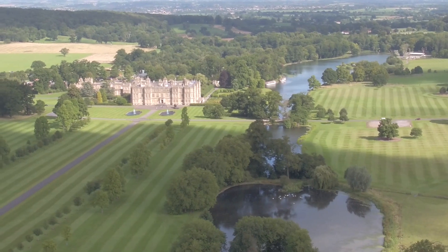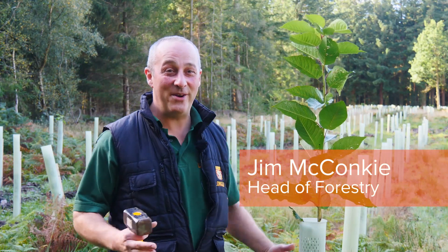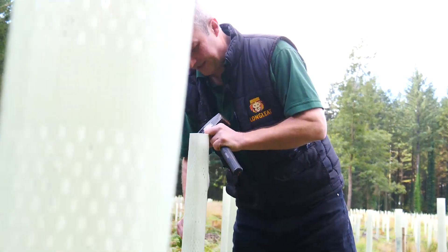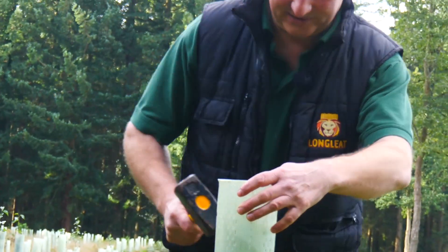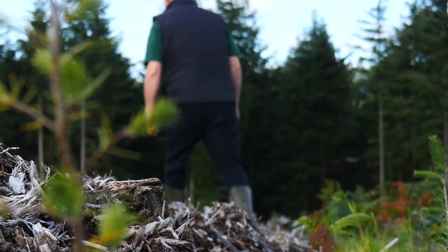The Longleat Estate has over a million trees. It's got 4,000 acres of woodlands — many different woodlands. Here we are on an ancient woodland soil structure and we're repairing the ancient woodland with native broadleaves. Whereas other areas on the Longleat Estate we have commercial crops growing on the sandy soils, and we're growing mixes of conifers as well.